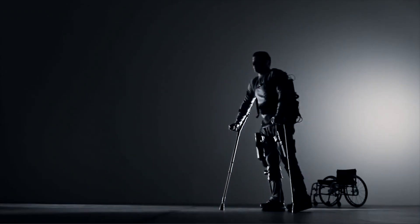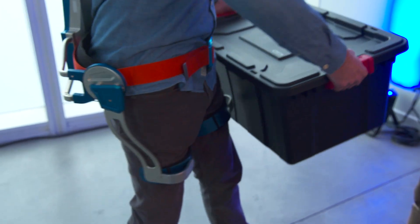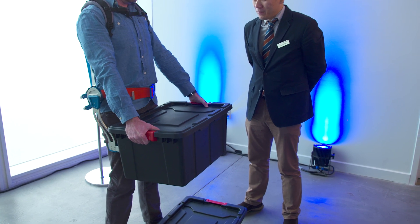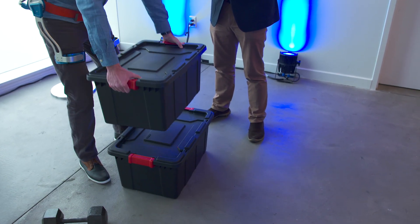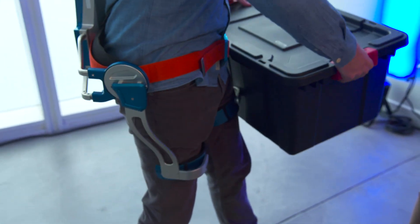Hyundai is far from the only company looking at exosuits, but it thinks it can use what it's learning from building smart and electric cars to get this type of extension of mobility to market by 2018. So watch your back, Tony Stark — I'm coming for you as soon as I move these boxes.